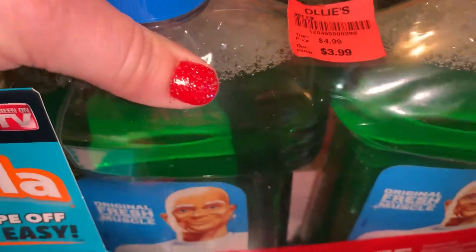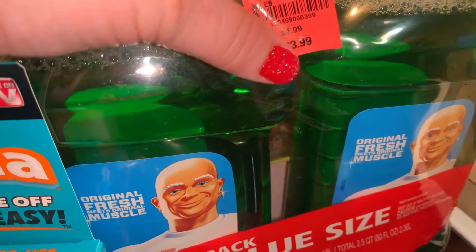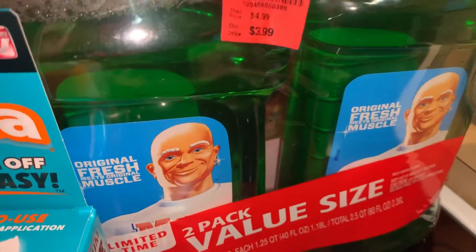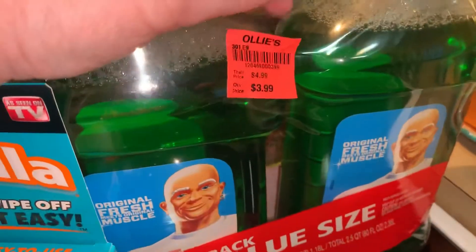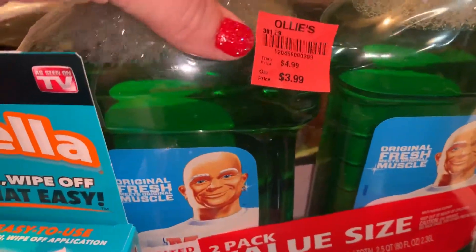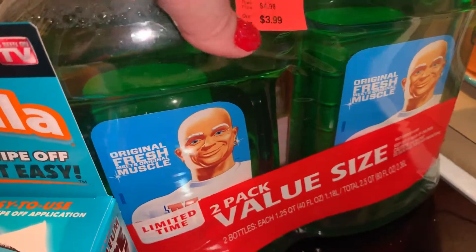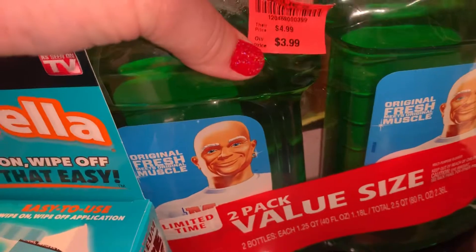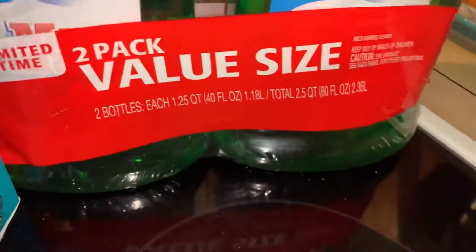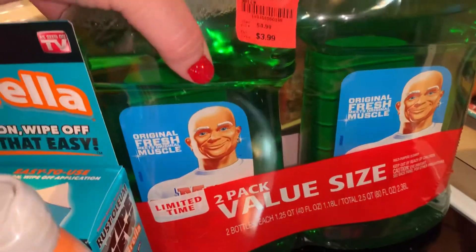There's a value pack of Mr. Clean. I put this in my mop — it's kind of like a Swiffer except you put your own fluid in it and wash the little pads, so it's a lot cheaper in the long run. I use that on my kitchen floor. I didn't think $3.99 was a bad deal, though part of me thinks it might have been cheaper — like $1.79 each for this size — but I'm not sure.